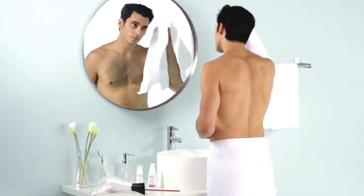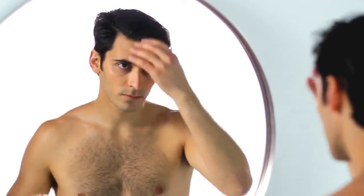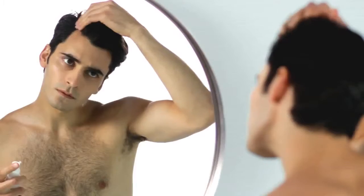Hair Booster's intensive leave-in formula targets areas of concern like the hairline, parting, or crown. Dispense a small amount onto your scalp and distribute evenly. Take care to keep the product within your hairline.